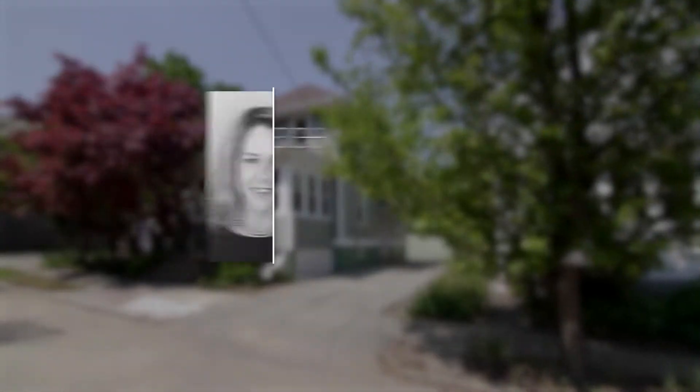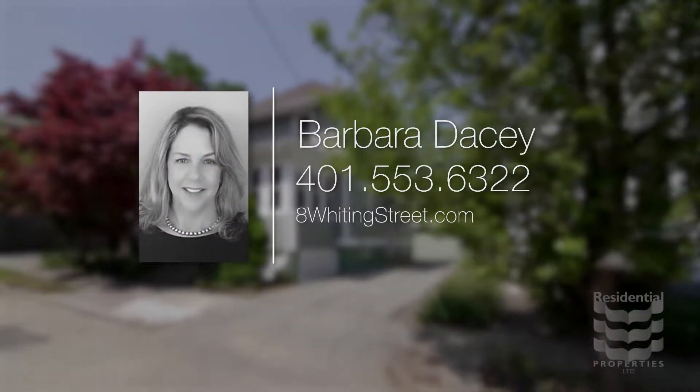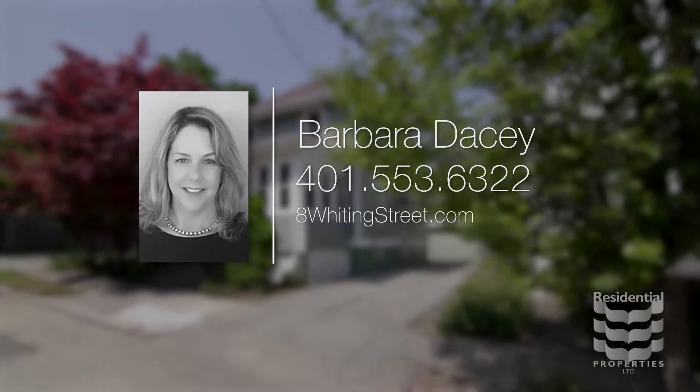For more information, please visit the property website or call Barbara Dacey at area code 401-553-6322.